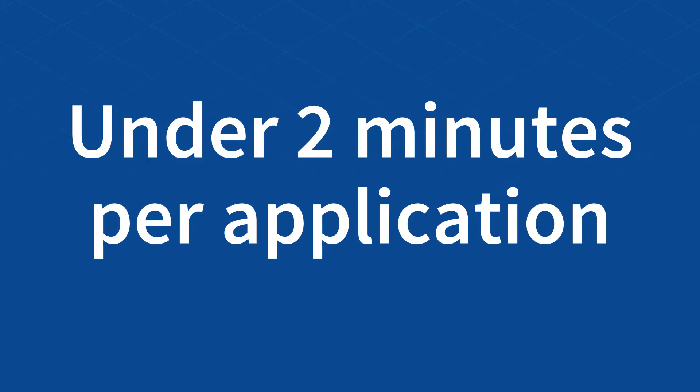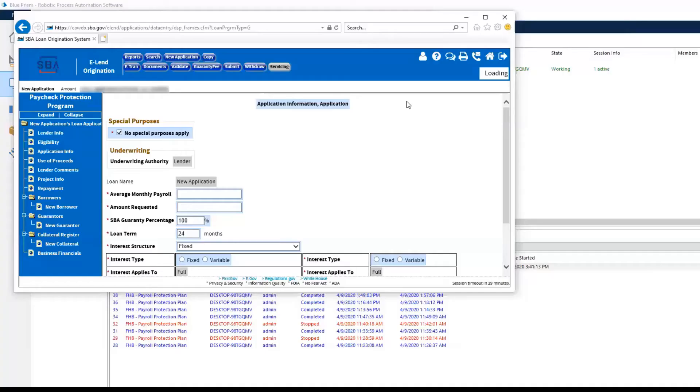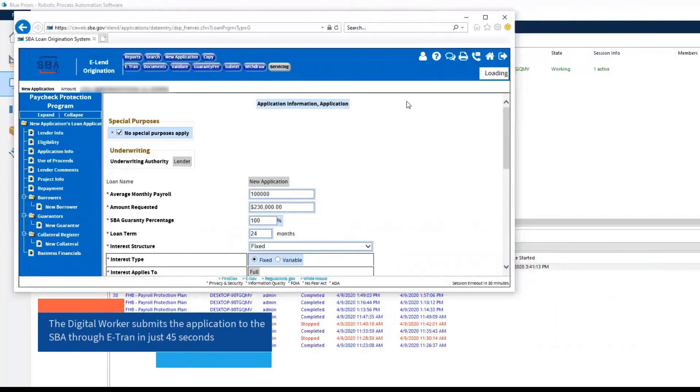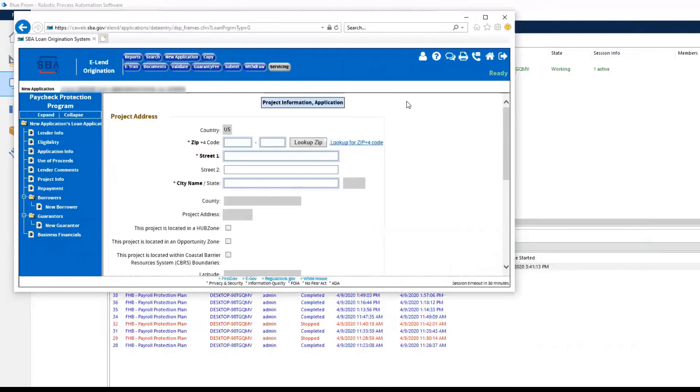Many banks had Blue Prism digital workers working 24 hours a day, which meant they were more than 30 times faster than completing the process manually. Once through validation and underwriting, the digital worker would submit the application to the SBA through e-Tran. This typically only took 45 seconds, had zero mistakes, and had a full audit log. The initial $350 billion ran out in just a few weeks.